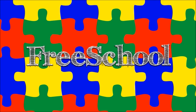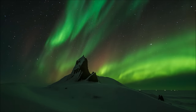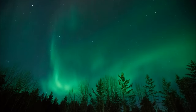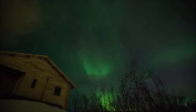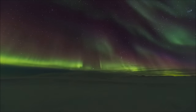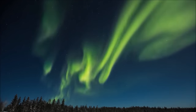You're watching FreeSchool! The Cree called them the Dance of the Spirits. In Finland, they said the lights were caused by the firefox running so quickly across the snow that his tail sent sparks into the sky. Ancient Chinese observers believed they were the flames of good and evil dragons battling in the heavens. Even today, these mysterious and unpredictable lights are called aurora, after the Roman goddess of the dawn.